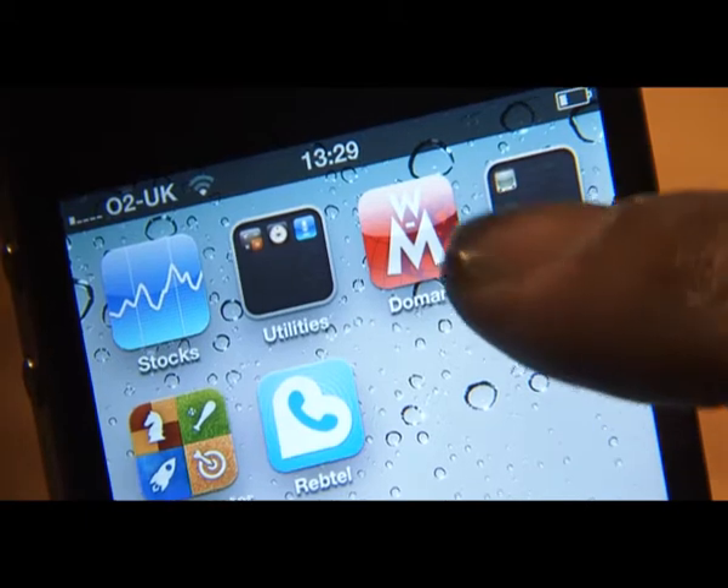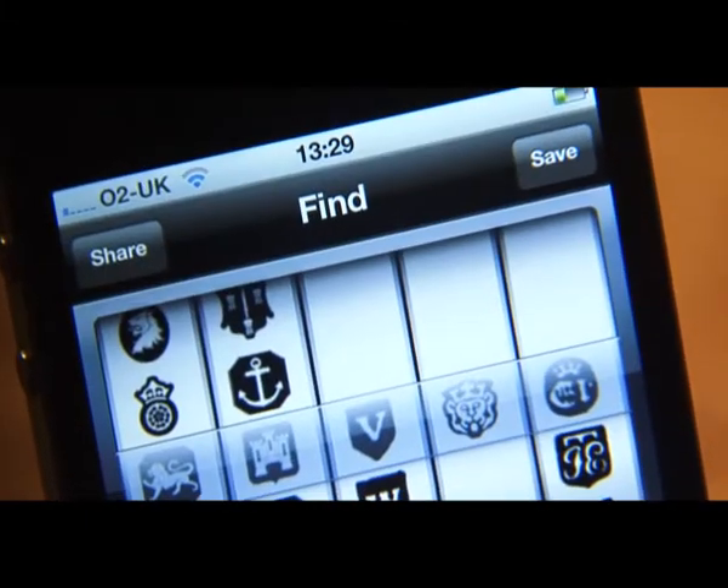Complicated and time-consuming, isn't it? Well, not anymore. With the new British Silver Hallmark app, you now have the largest British silver database anywhere in the world whenever you need it, with the details of over 9,000 British silver makers.